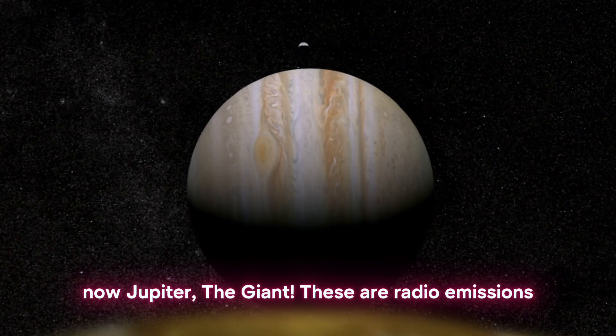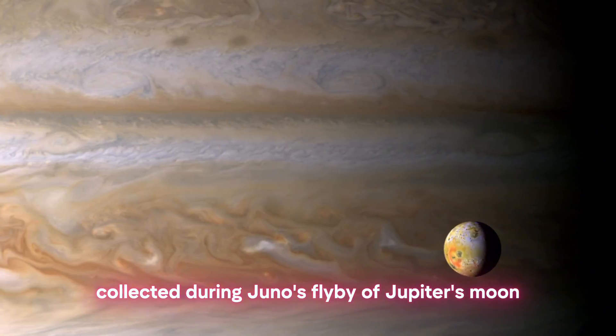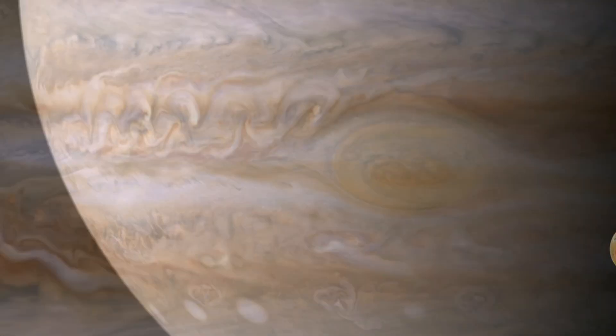Now, Jupiter the Giant. These are radio emissions collected during Juno's flyby of Jupiter's moon Ganymede.